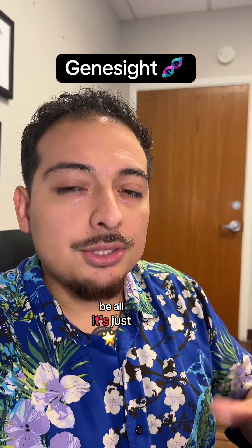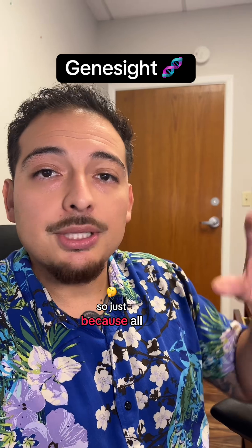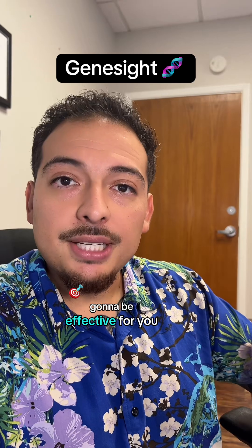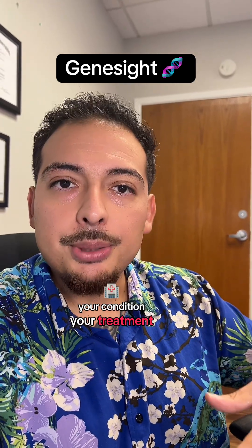Now, this test isn't the end-all be-all — it's just another tool. So just because all the medications show up in green doesn't mean that they're going to be effective for you, your condition, your treatment, and all the things.